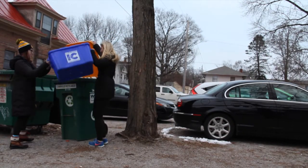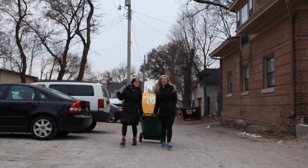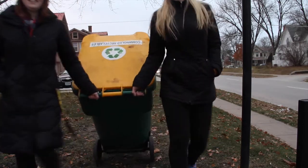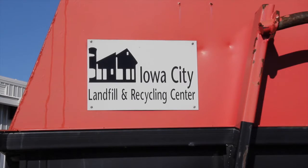After all, sustainability is a very large umbrella and a lot of things fall under that. But we've really chosen to focus on the things that really have an impact on our carbon footprint and have an impact on student success as well.